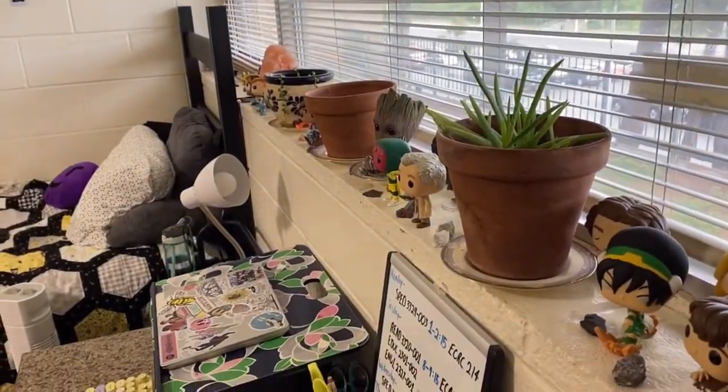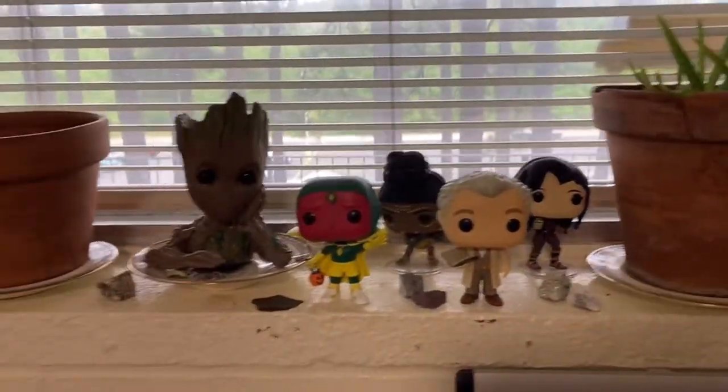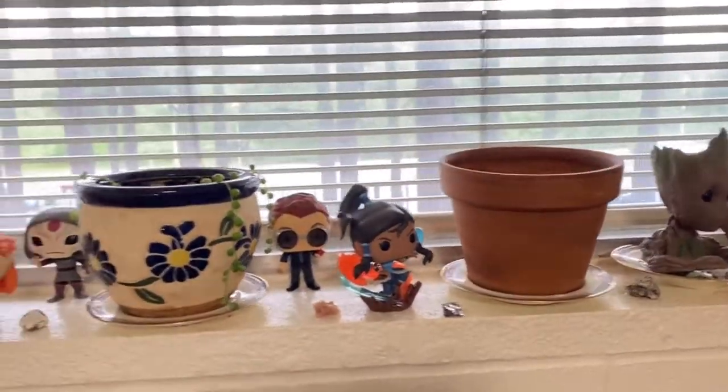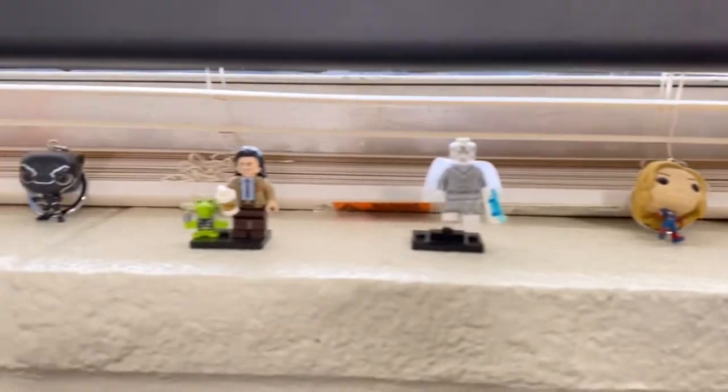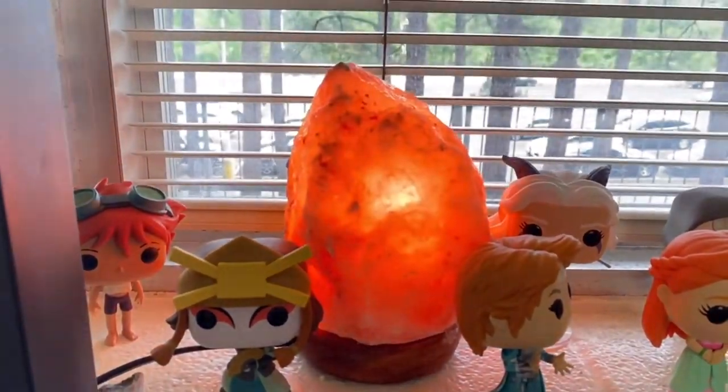This is my main closet that has all my clothes, and then my dresser. Coming back toward the door, we have my windowsill. On my windowsill I have lots of Funko Pops, random rocks from my geology class that I thought were pretty, and what used to be four plants — but two of them died over spring break.